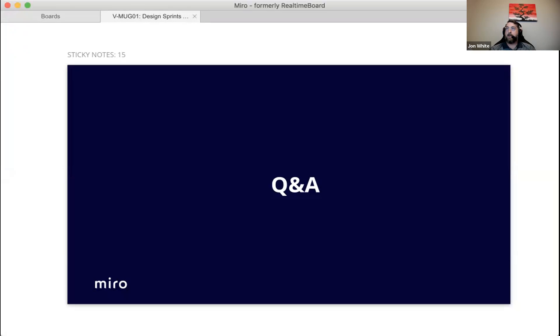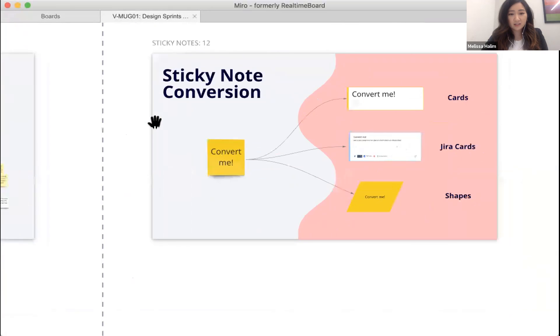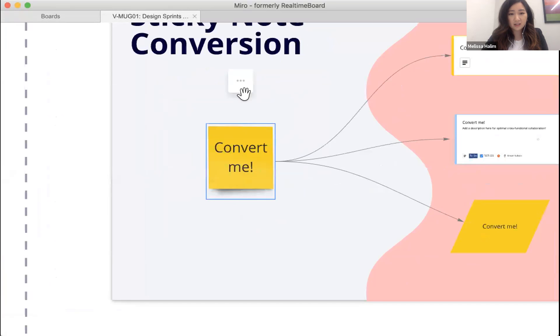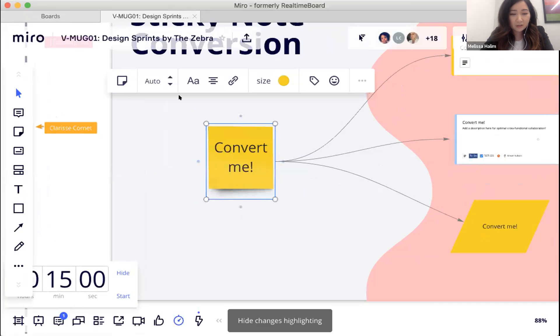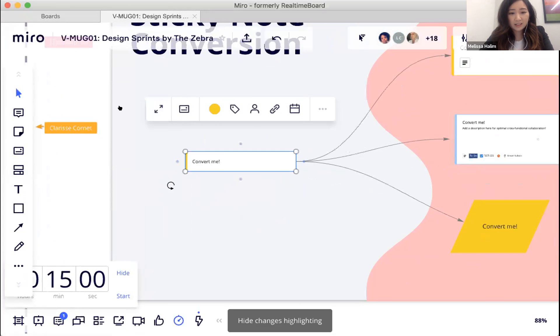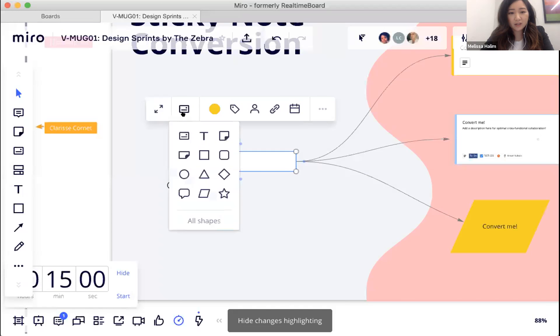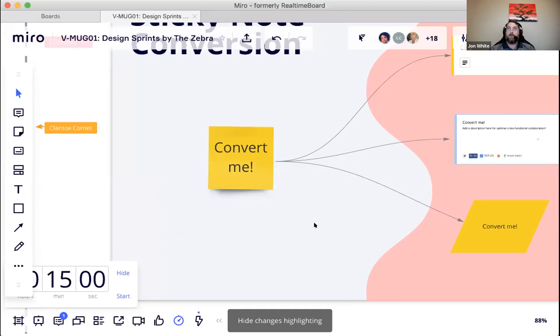Third question: how do you convert a sticky to a card? Melissa demonstrates live by exiting presentation mode, clicking a sticky note, and selecting the 'switch type' icon, which instantly converts it into a card. She notes it can also be converted into other formats.